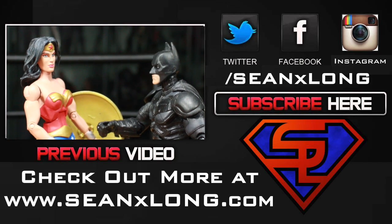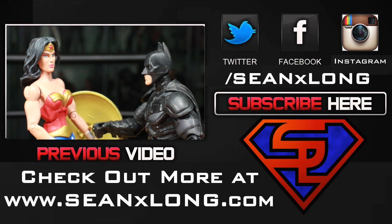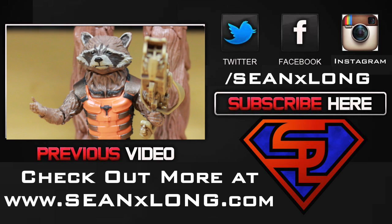Meanwhile at DC: "Sorry Wonder Woman, you're just too confusing for a solo movie. The world isn't ready for it. You can make a cameo in me and Superman's movie though." Meanwhile at Marvel: "Here's a talking raccoon with a machine gun."